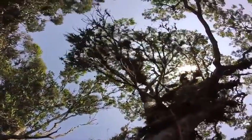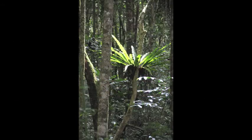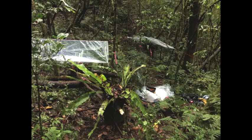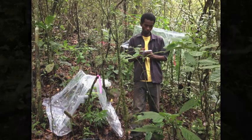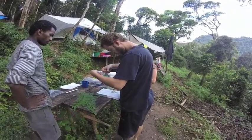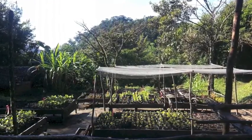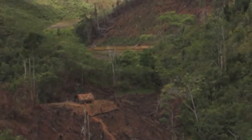Climate change and habitat loss threaten the animals and plants that live in the rainforests of Madagascar. Our team has begun conducting experimental research on ferns to better understand their capacity to adapt and withstand such disturbances. We now have the knowledge to harness the utility of these ferns, and by transplanting them, we can bring life back to the most disturbed of forests.